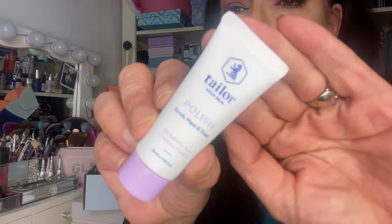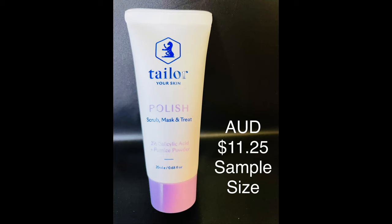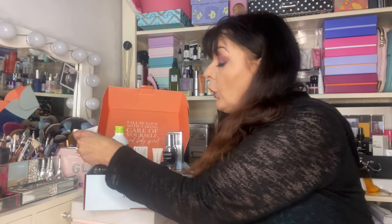Next we have a Taylor's Polish Skin Mask and Treat. It is a 20ml sample size, worth about $11.25. Polish contains New Zealand Bentonite clay and coconut glycerine. These active ingredients deep cleanse your skin by drawing impurities out without stripping it dry, revealing a brighter, cleaner complexion. Naturally derived silicic acid gently breaks down skin congestion and dead skin cells, while pumice powder buffs and polishes the debris away, leaving fresh, glowing, silky smooth skin. It can be used as a face mask, scrub, and overnight spot treatment. I'm excited to try that.